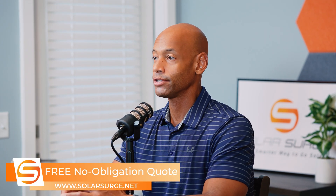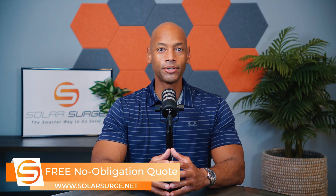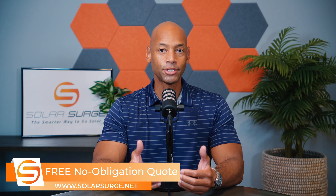For the better part of the last two decades, I've been helping homeowners save on their electric bills by getting a professionally installed solar power system. There are a few ways that a solar power system can help you save on your electric bill, but the best way to get the best payback is a net metering system.